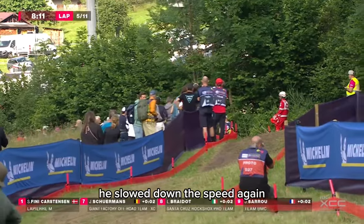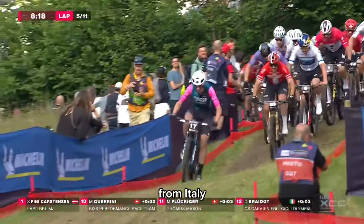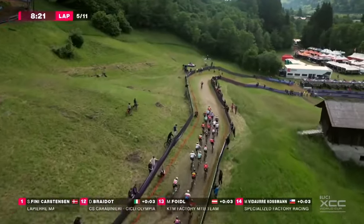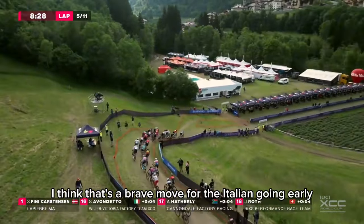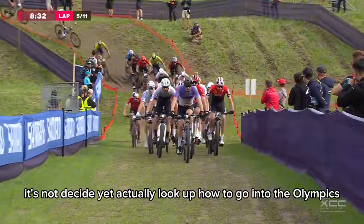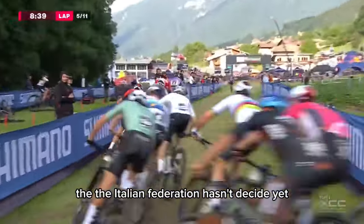Sam Gaze is slowing down the speed again. And there's an attack from Luca Braido of Italy. That's a brave move, going early. It's not decided yet, actually, if Luca Braido is going to the Olympics — the Italian Federation hasn't decided yet.